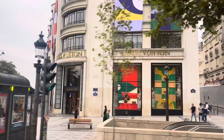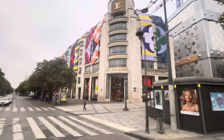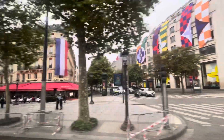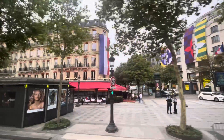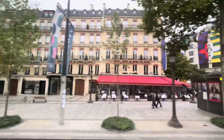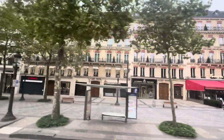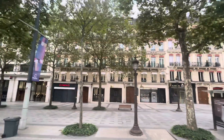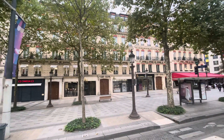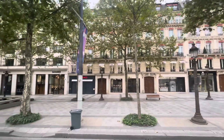Look in front of us, to the right — the Fouquet's, the most famous restaurant down the Champs-Élysées, the one of the movie stars, the comedians, the actors. When they come to Paris, it's usually where they stop. And you see in front of us the end of the Champs-Élysées — right in front of us is the needle. The needle is the obelisk, an Egyptian obelisk, standing in the middle of Concorde Square.